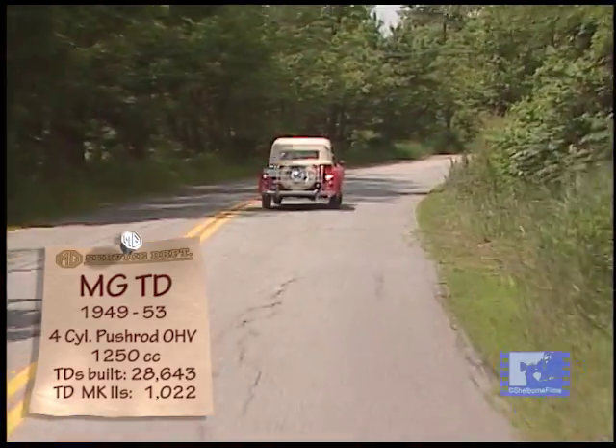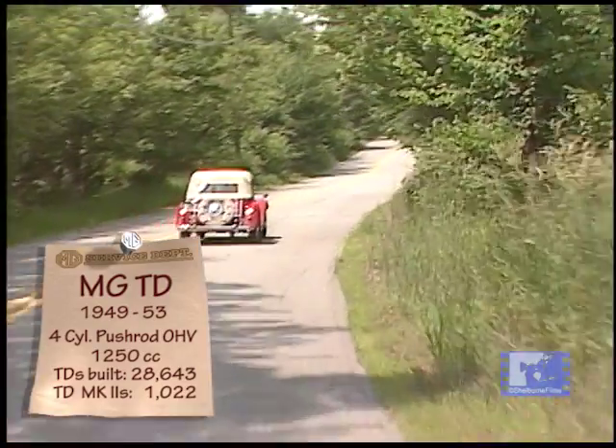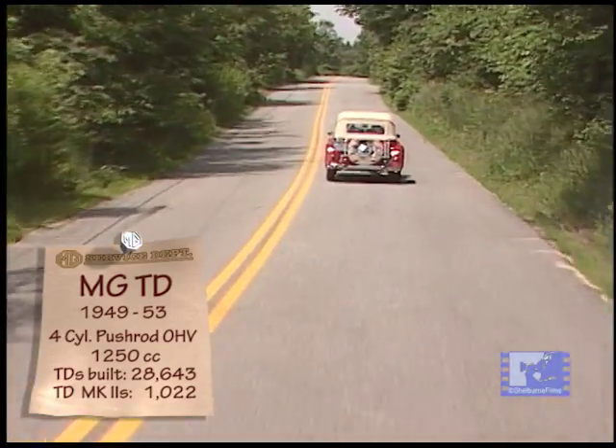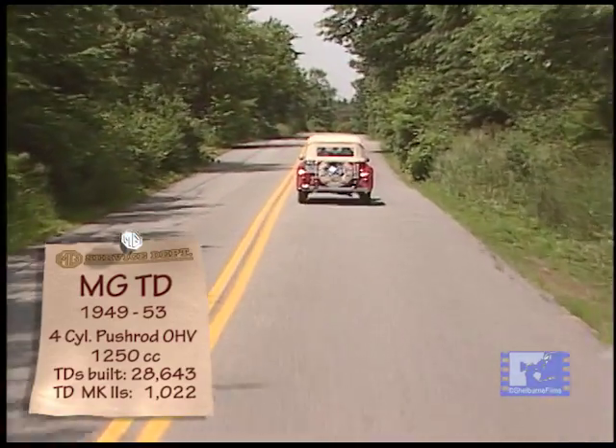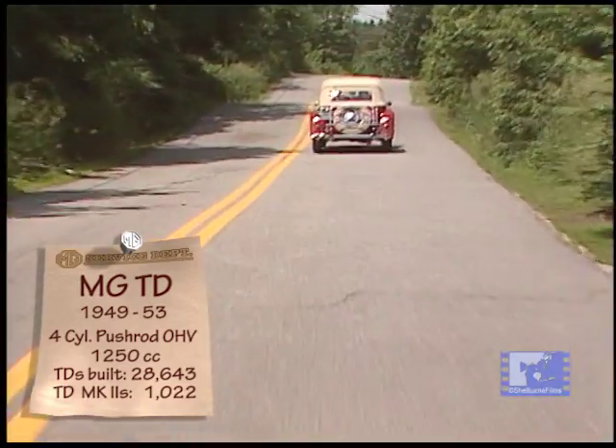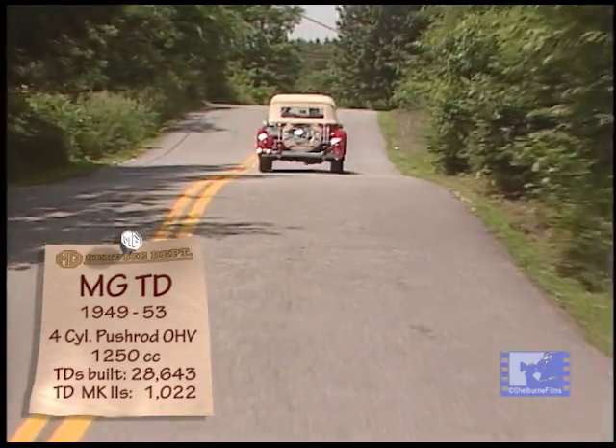The TD started being delivered in late 1949, and the body never changed all the way through 1953. There were subtle changes through the production of the TD, but only an enthusiast would have recognized those changes.